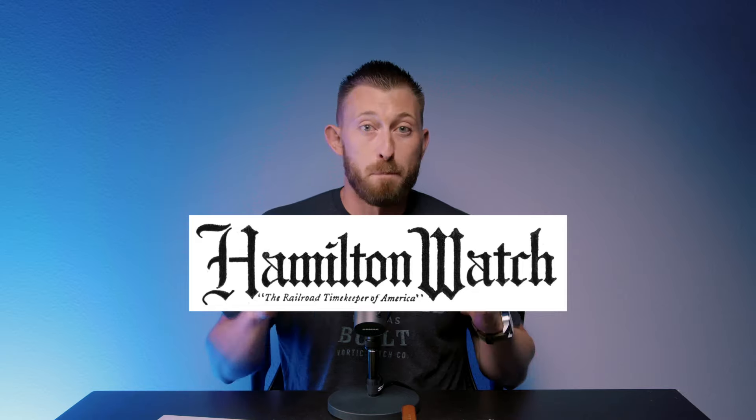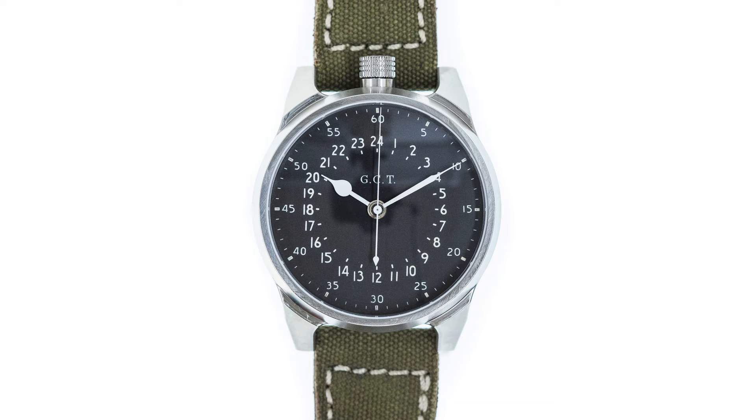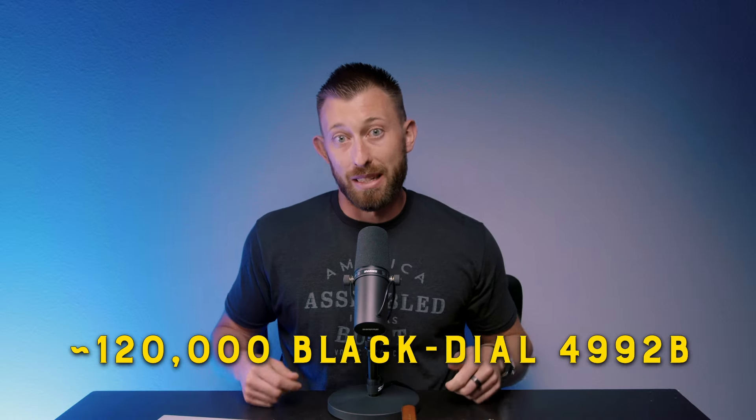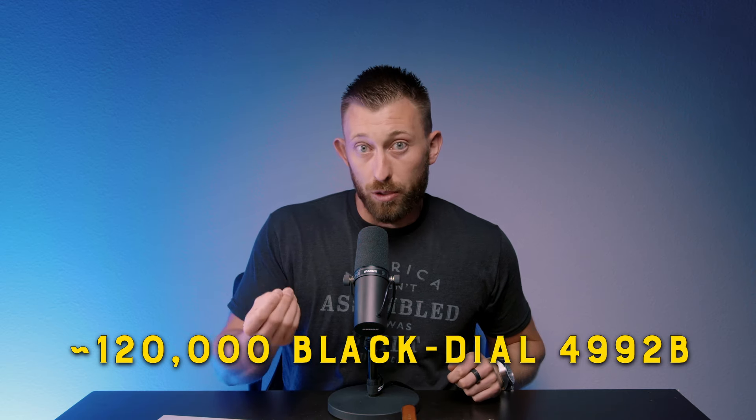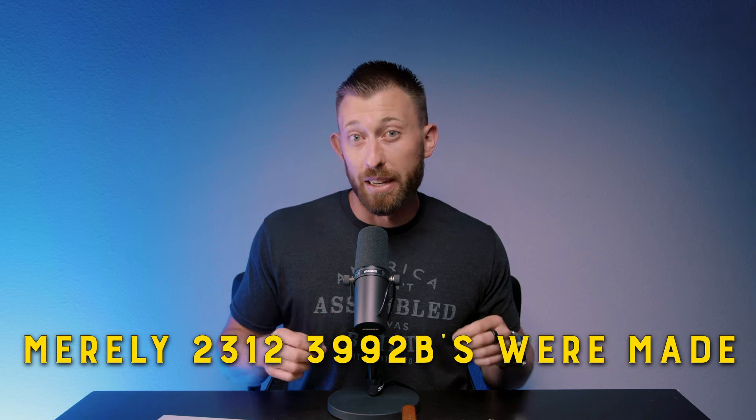Let's zoom out for just a second. Hamilton Watch Company made most of the pocket watches that we use in our military edition, and this one was also made by Hamilton. Hamilton made over one million watches during World War II for the war effort and for all the Allied forces, including the Americans and the British. Only about 120,000 of those timekeeping devices were the black dial wristwatch or pocket watch — the 24-hour watch, the military edition I have on my wrist — which Hamilton called the 4992B. From the pocket watches Hamilton made, 2,312 3992Bs were made.